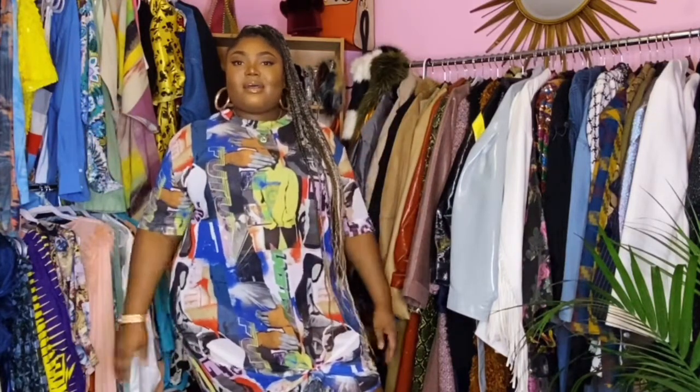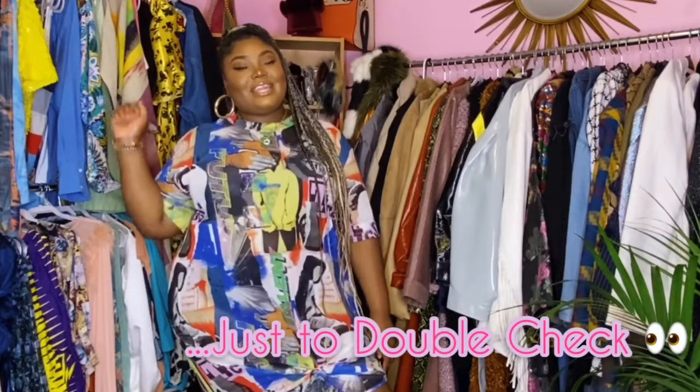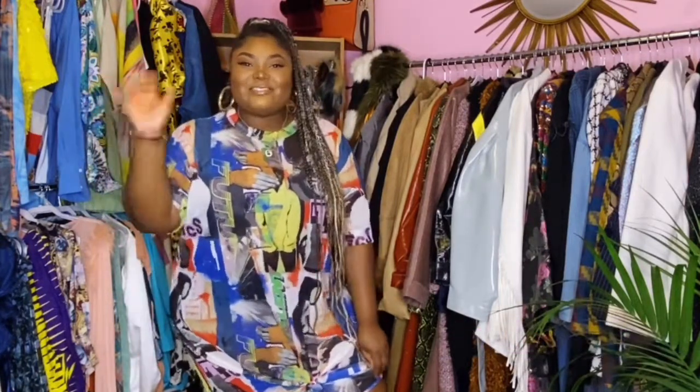Comment what your favorite pleated skirt was and maybe how you would style it up, because I want to know. Like, subscribe, click the like, comment — do all of that for me, please. Alright, bye guys.